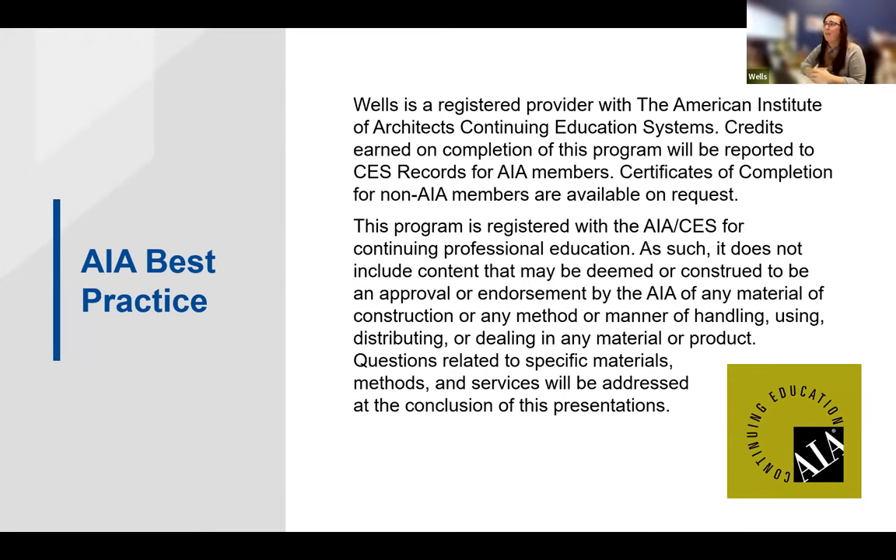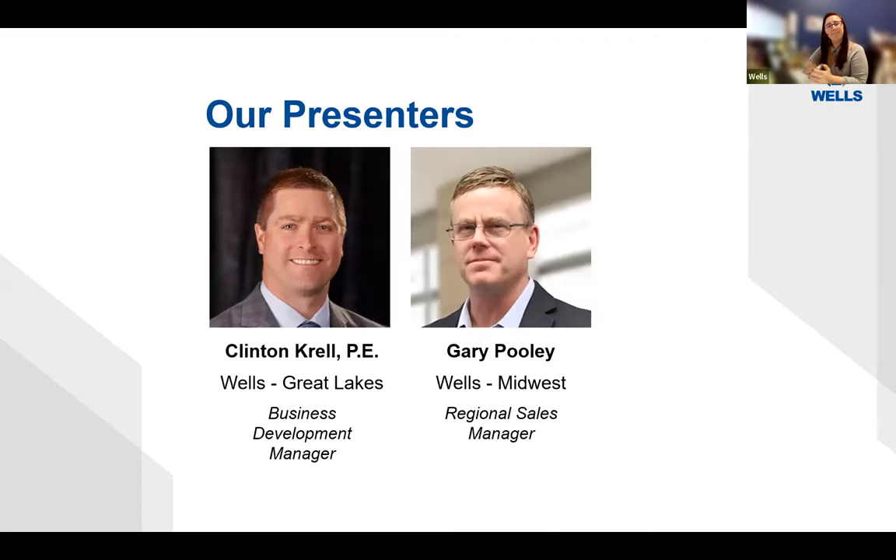With that, I'm going to hand it off to our first presenter, Clinton. Thank you, Megan. My name is Clinton Crow, and I am a Business Development Manager for Wells in our Great Lakes, Wisconsin region. Gary Pooley will be presenting the second half today — Gary is a regional sales manager from our Wells Midwest region.